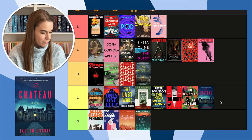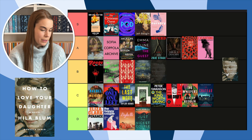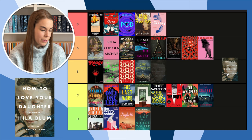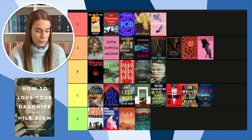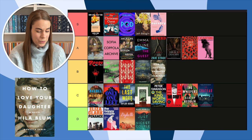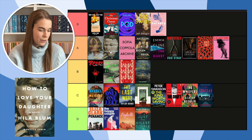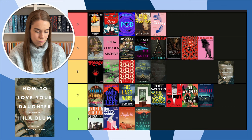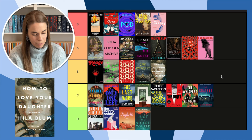Next, How to Love Your Daughter by Gila Bloom. I don't love faces on covers, but this one is also kind of like a painting. Comparing it to My Last Innocent Year — they're so similar. I like how her head's turned and her hair is coming in front of her face on My Last Innocent Year; there's just something more about it. This one — there's nothing special about it. Let's put it in B.